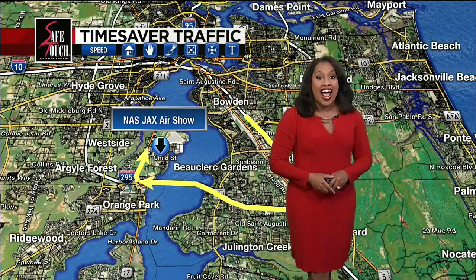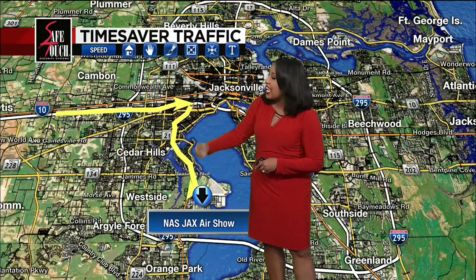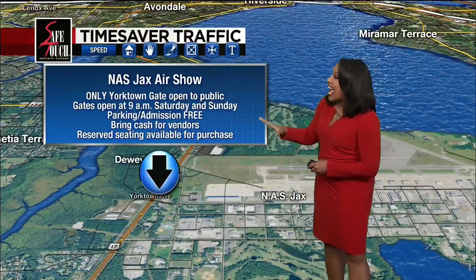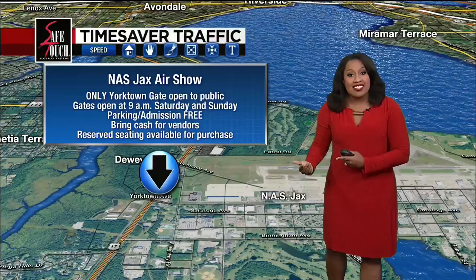If you're on the north side or even the west side area, you'll be taking I-10 heading eastbound towards Roosevelt Boulevard. Take Roosevelt Boulevard all the way south past Venetia to get towards NAS Jaxx. Those gates are going to be opening at 9 a.m. Only the Yorktown Gate will be available for the public to access NAS Jaxx for the air show.